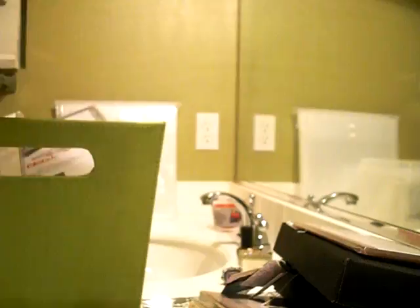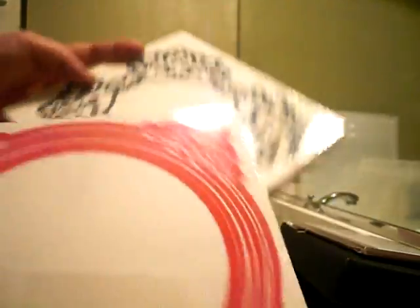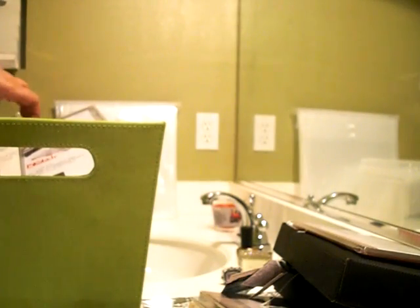I got a couple frames — they were kind of pricey at three dollars — but they were oh so fabulous, so of course I had to partake.